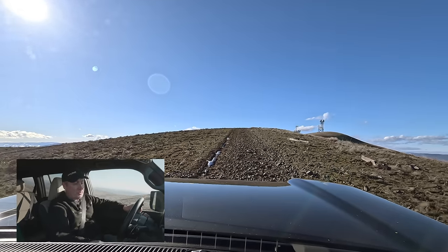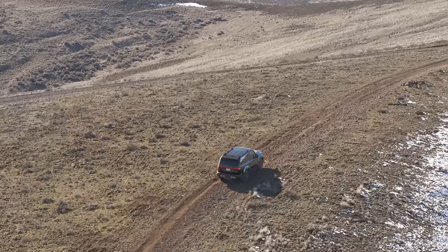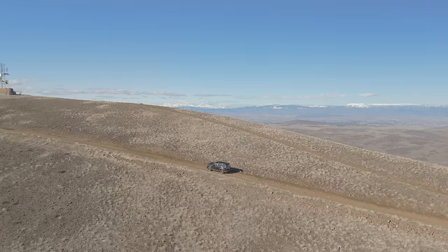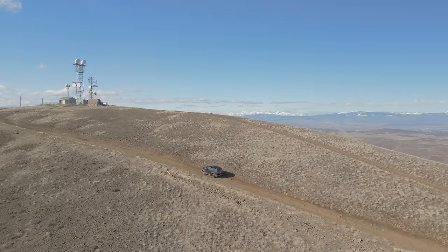We don't really need crawl control here. I'm going to switch it back to MTS and continue the climb. We don't get many days like this in the wintertime, but spring is just around the corner.